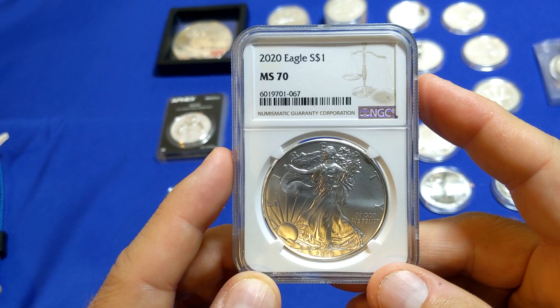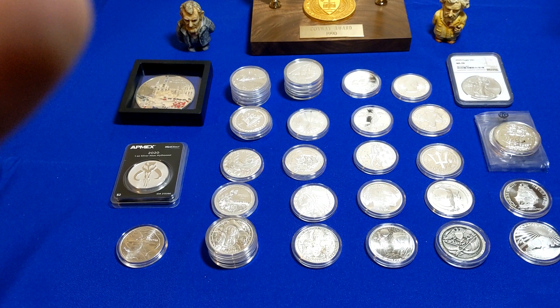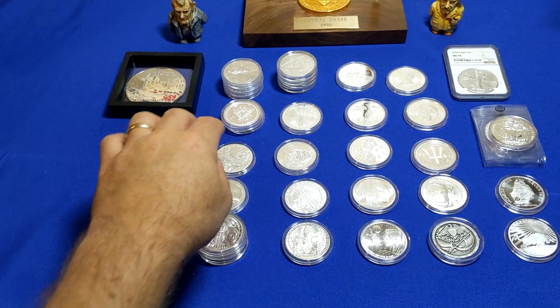Universal Coin doesn't come up too much in the YouTube community, but they have a nice website and you might want to check them out. I should note that I'm not affiliated with any dealers, not sponsored or supported by any — this is just sharing my experiences.